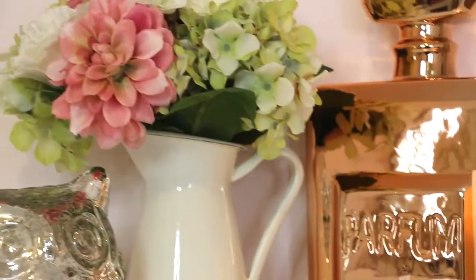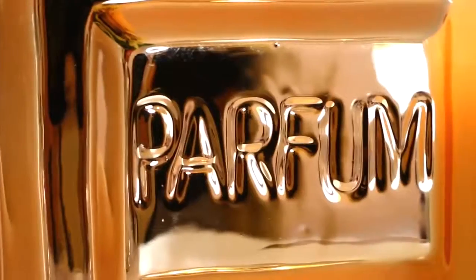From Target I picked up this giant rose gold perfume bottle, and this is probably my favorite thing in the entire haul. I love the way it looks in my room because I think rose gold and light pink just go so well together.